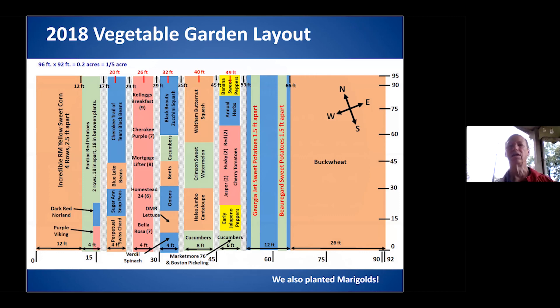In the 2018 garden you can see the buckwheat. I've found buckwheat to be really nice because it's very easy to manage and the bees just love it. Here you can see in this case we had Bowler Garden and Georgia Jet sweet potatoes — we went away from the Vardaman variety.